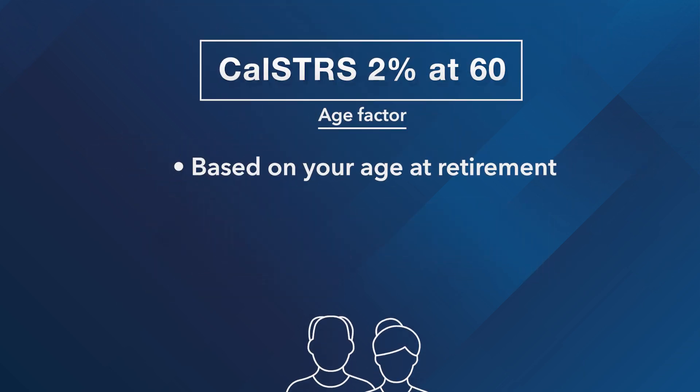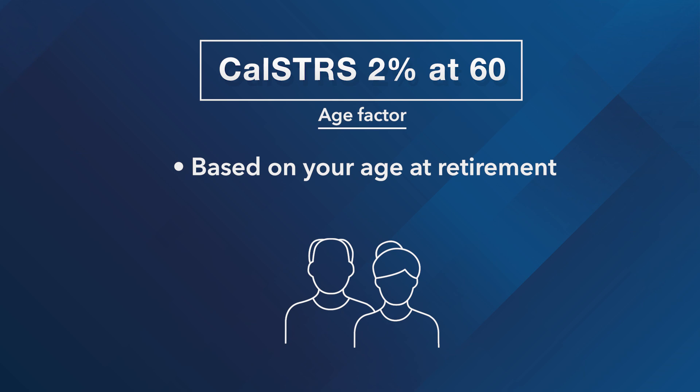The age factor is based on your age at retirement. The maximum age factor is 2.4% and is normally reached at age 63 for those under the CalSTRS 2% at 60 benefit structure.